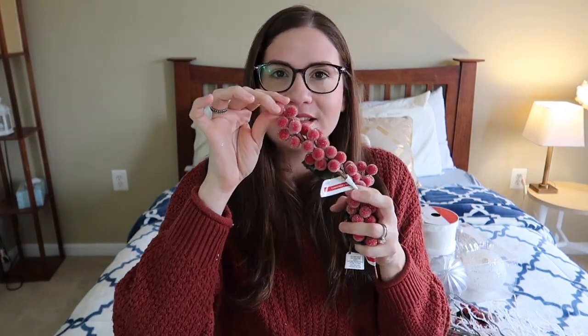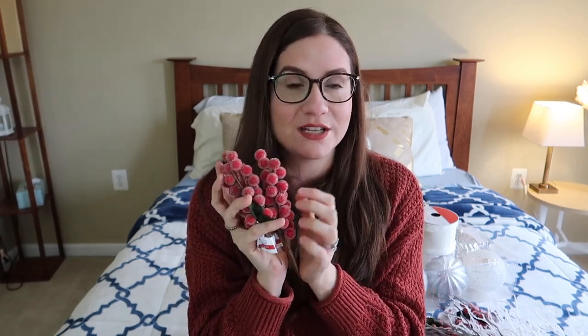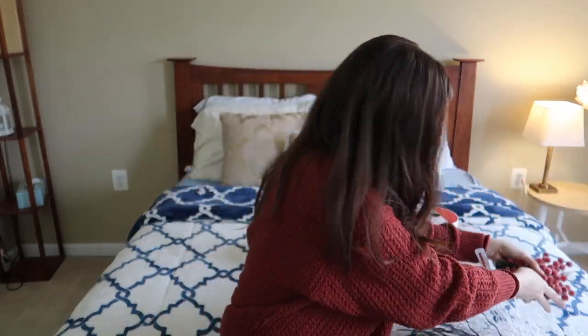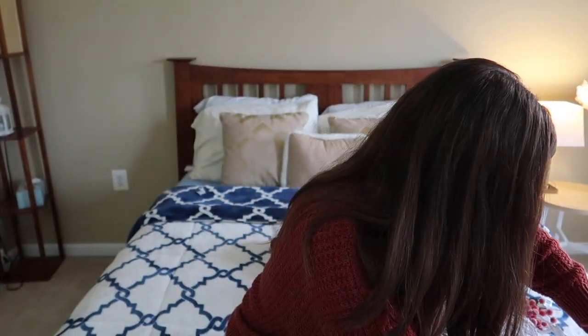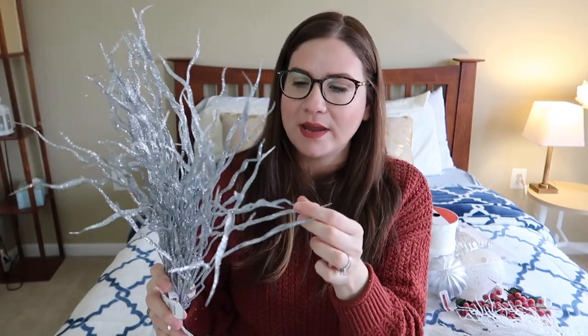Another thing I got for the tree are these little berry ornament picks that I'm gonna be sticking on the tree. I think they give a lot of dimension to the tree, and I think they're gonna compliment the white of all the decor. Because everything is gonna be either black, white, or silver, I want to bring some pops of color into my tree, so I got a bunch of these little picks. The next set of picks I got are these silver ones — I think they are absolutely stunning. They are shedding a lot of the sparkles, so I think I'm gonna spray paint them with clear spray paint so that they don't shed.